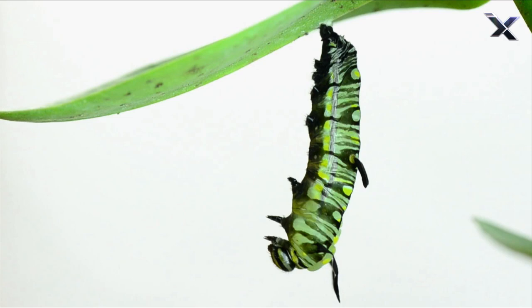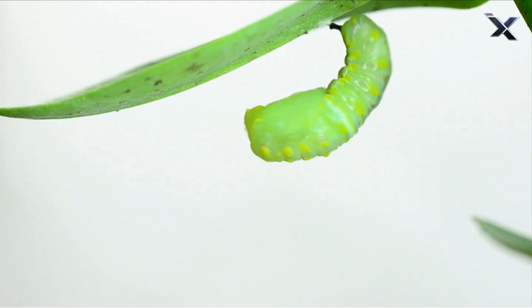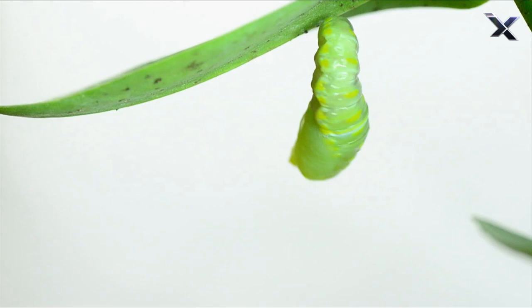Hormones signal the caterpillar to attach itself to a leaf or twig and shed its exoskeleton one last time. The new layer of skin hardens, forming a protective shell called a chrysalis. Inside,